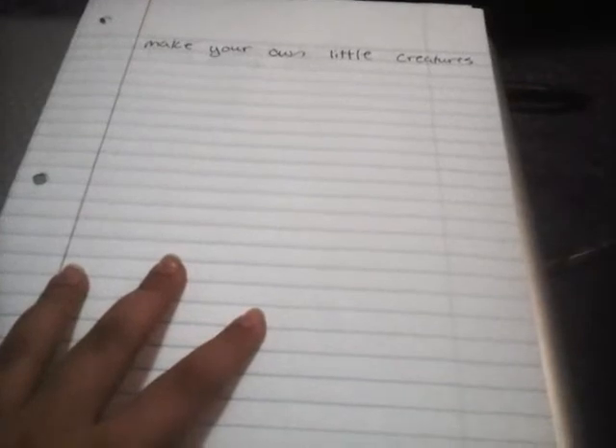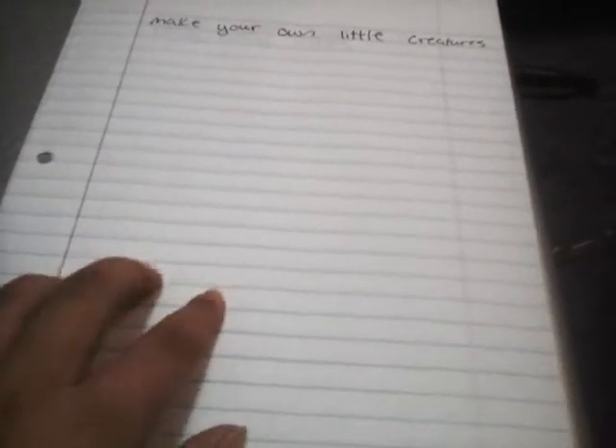So next page is: make your own little creatures. Okay, I'm going to make some now.